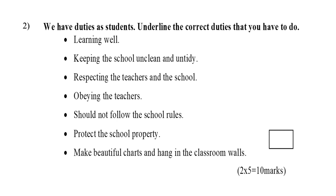The options are: learning well; keeping the school unclean and untidy; respecting the teachers and school; obeying the teachers; should not follow the school rules; protect the school property; make beautiful charts and hang them on the classroom walls.